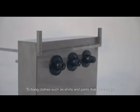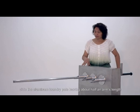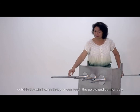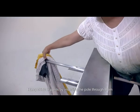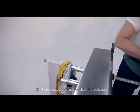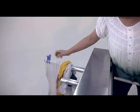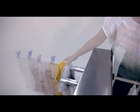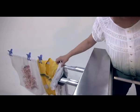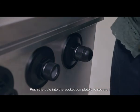To hang clothes such as shirts and pants that have loops, slide the aluminum laundry pole, leaving about half an arm's length outside the window so that you can reach the pole's end comfortably. Hang shirts or pants by inserting the pole through them. Clip them one by one as you slide the pole out.